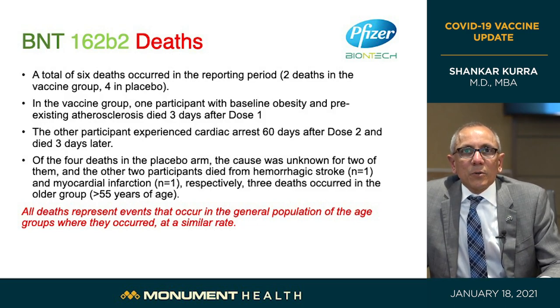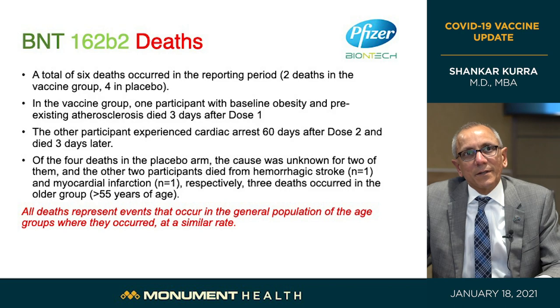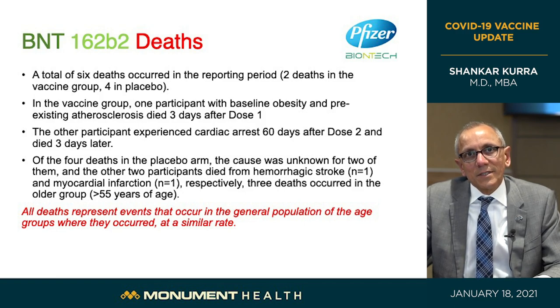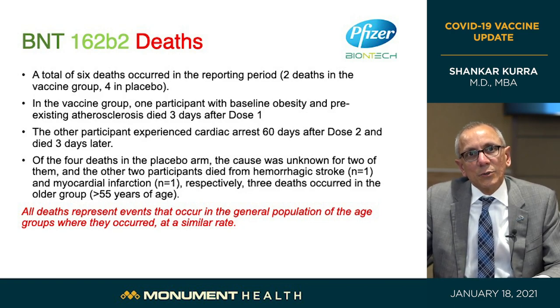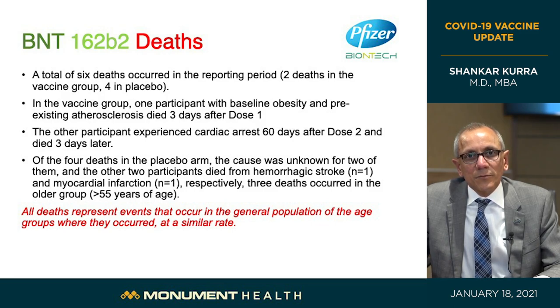Looking at deaths, a total of six occurred: two in the vaccine group and four in the placebo group. In the vaccine group, one participant had pre-existing obesity and atherosclerosis and died three days after dose one; another experienced cardiac arrest 60 days after dose two. In the placebo group, two deaths were of unknown cause, one died of stroke, and one of heart attack — three occurring in those over 55. Importantly, none of these deaths were connected to the vaccine. These were what you would expect at those rates and age groups in the general population.